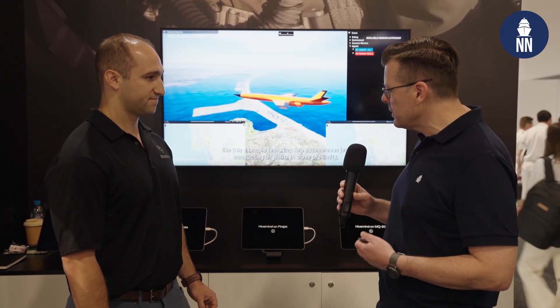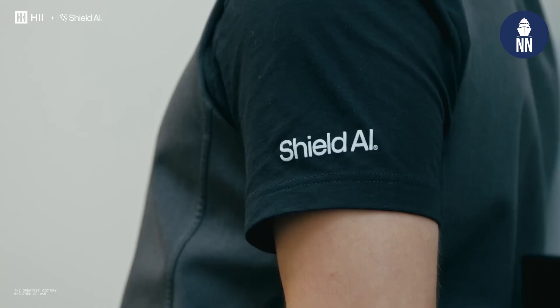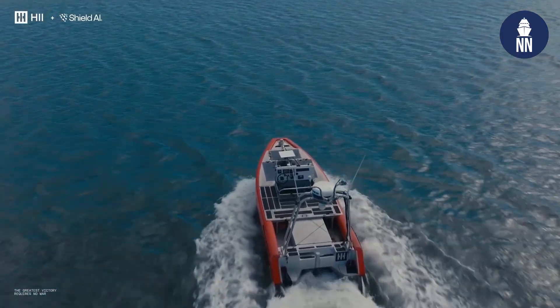You made an announcement during DSEI UK back in September regarding that partnership with HII, and here during Indo-Pacific you made a further announcement. At DSEI in September, we announced this new partnership with HII where we were going to bring Hivemind Enterprise SDK into the maritime world with the Romulus and Remus platforms. Since that partnership announcement just two months ago, we took Hivemind and actually tested it on the water with HII on the Romulus USV — getting the Hivemind mission autonomy product to tie into the Odyssey platform autonomy product quickly and actually showing it's really working. The speed and scale at which we've done this is extremely exciting, and that's what the end user wants nowadays — really fast development cycles in order to field the end product as soon as possible.